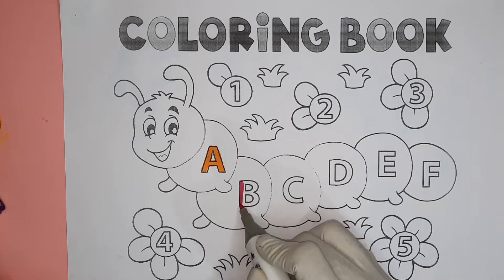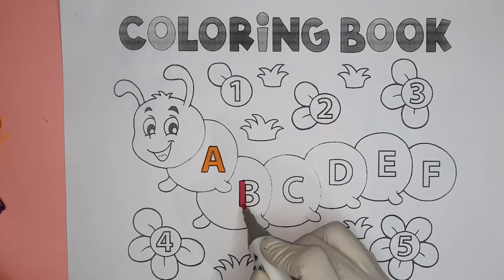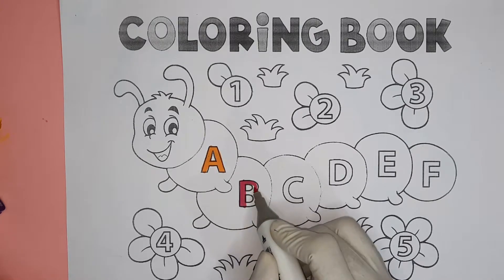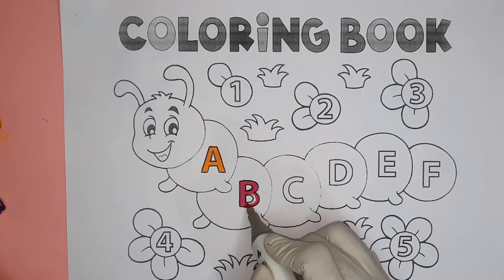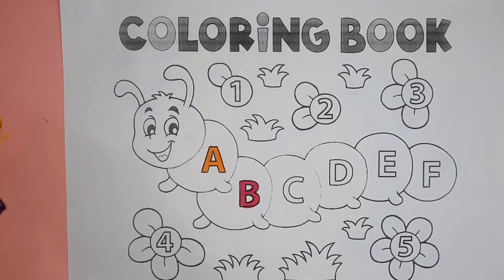Pink color B — B for ball, B for bat, B for bed.